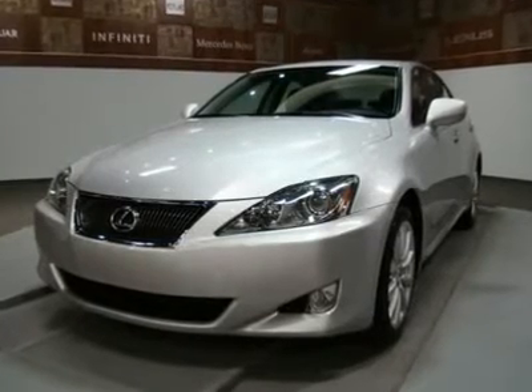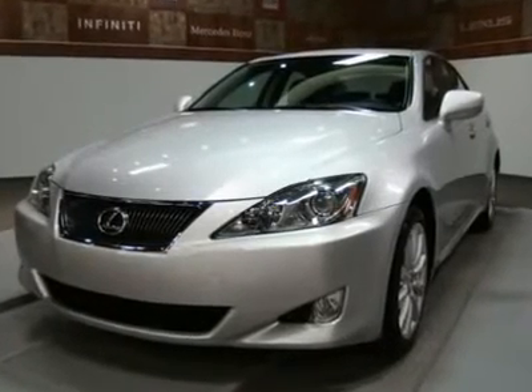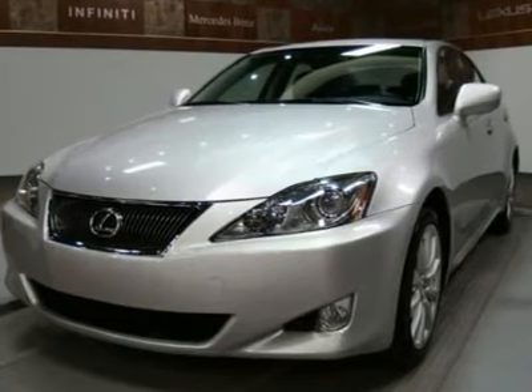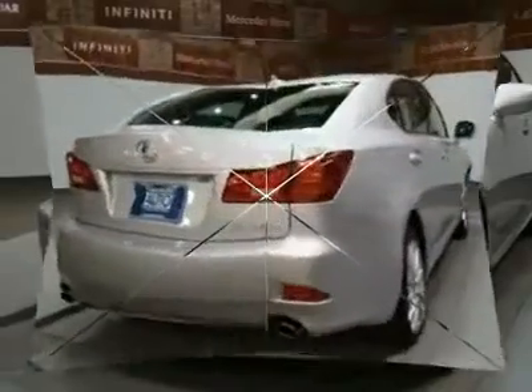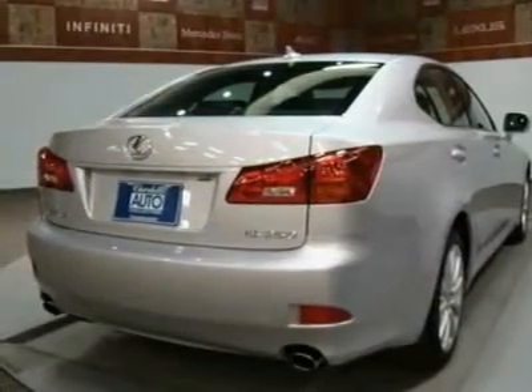Certified navigation call for certification report and AutoCheck. We have the best quality cars. This 2006 IS250 passed our 145-point certification inspection and is ready for delivery.